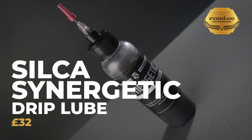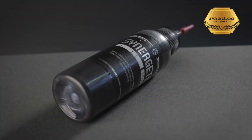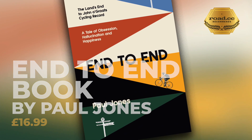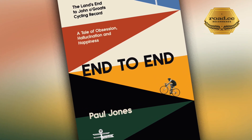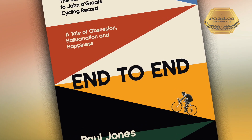The Silca Synergetic Drip Lube really impressed us. Yes, it is £32 for a bottle, but it's an exceptionally clean and quiet lube that will save you many times that amount by replacing prematurely worn components. For those using indoor trainers, Synergetic Lube is going to be your cleanest option — if there's no dirt to pick up, it's going to stay clean almost indefinitely. And if you want something to read after your bike fettling, End to End by Paul Jones is excellent. At its heart it's a book about people, full of fascinating insight into the UK's signature long-distance challenge with insightful interviews with past and present record holders.